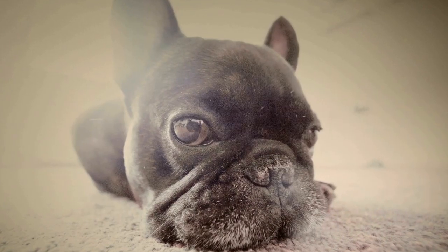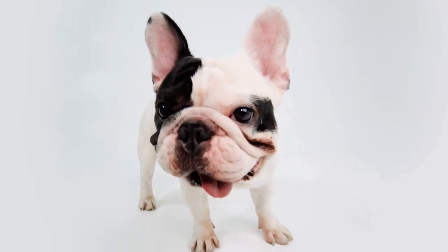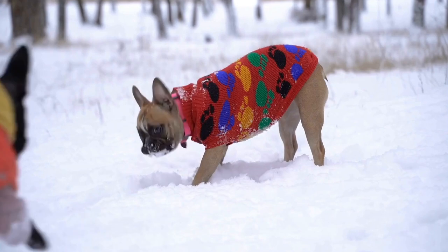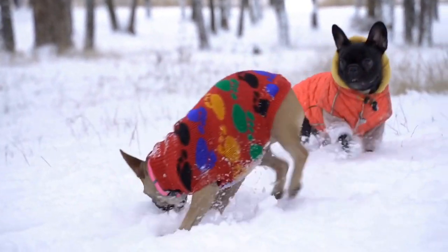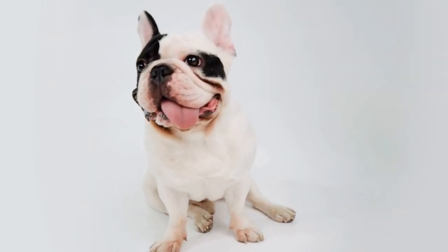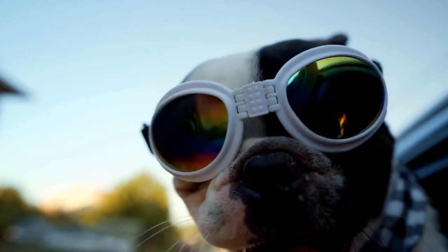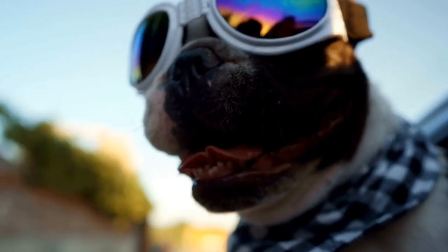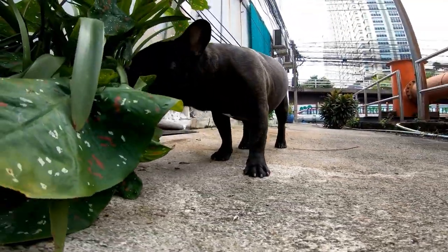3. Consider the material and durability. When selecting a calming bed for your French Bulldog, pay attention to the material and durability. French Bulldogs are known to be active and playful, so their beds should be able to withstand their energy. Opt for beds made of high-quality materials that are durable and resistant to wear and tear. Beds with removable covers are also recommended, as they allow for easy cleaning and maintenance. Additionally, consider beds with chew-resistant features to ensure longevity.